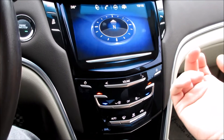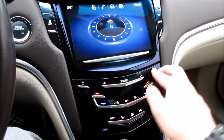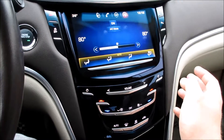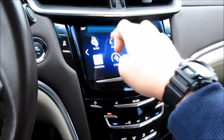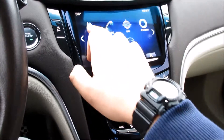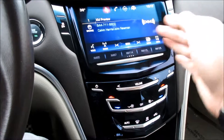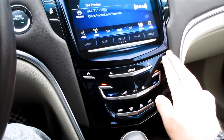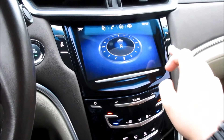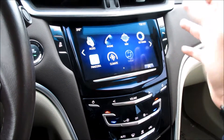The CUE system does have navigation, a compass, settings, Pandora radio, climate controls, and your phone controls all come up on here. It works very well and is very easy to use, with all of your audio system tied into it.